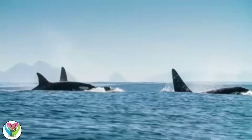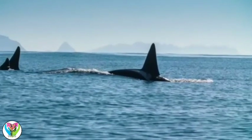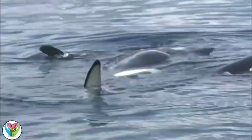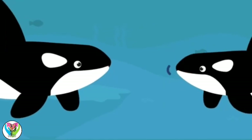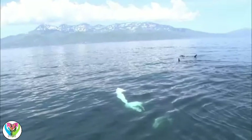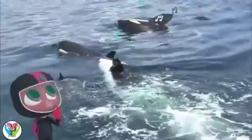They hunt together in groups called pods. Orcas often work together to catch their food. This way, they can even catch prey that is much bigger than they are. Are they talking to each other? They are. Orcas use echolocation, which helps them communicate in the water. Every pod has its own unique sound. That echolocation sounds like music to me.